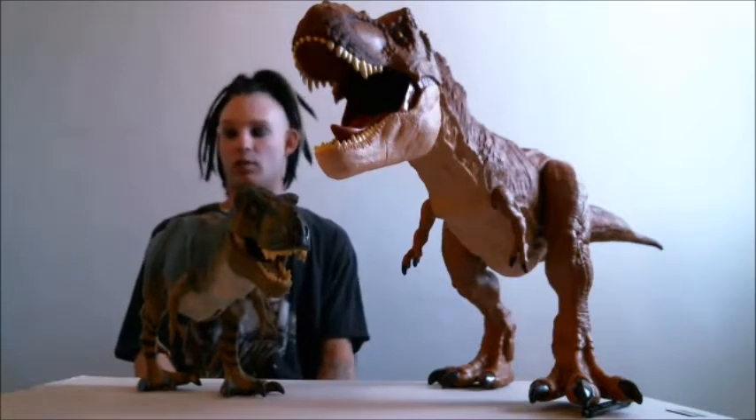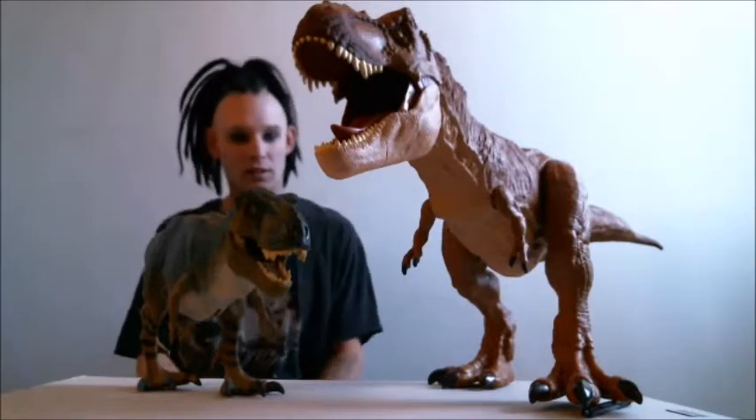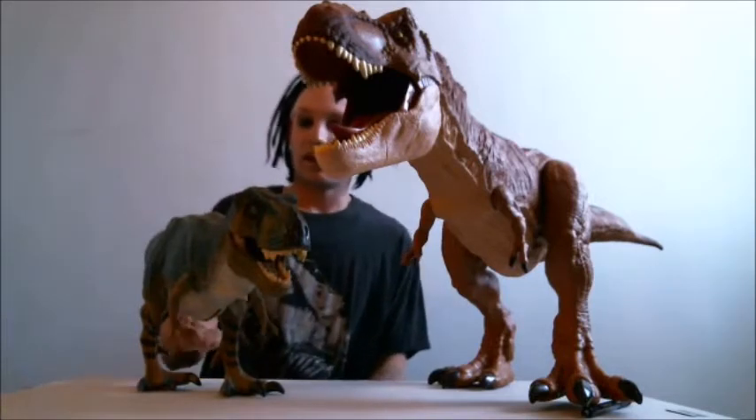I'm sure some of you want to know the size difference between the Colossal T-Rex and the Bull T-Rex from the Lost World. I was a little surprised myself on the scale, but here it is.